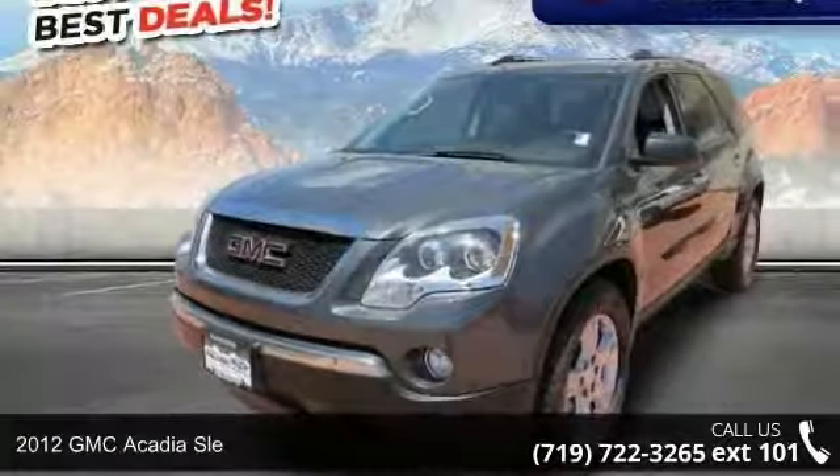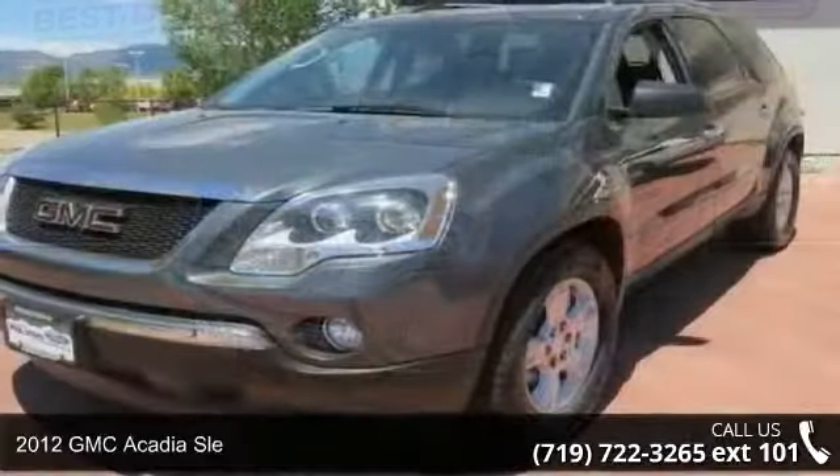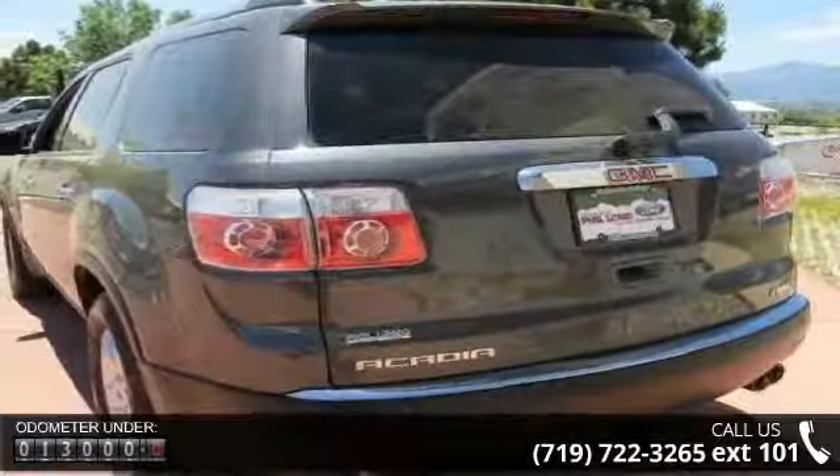Presenting the 2012 GMC Acadia. If you are looking for an automobile with great features, look no further. This vehicle comes with a reliable six-cylinder engine connected to a smooth shifting automatic transmission.